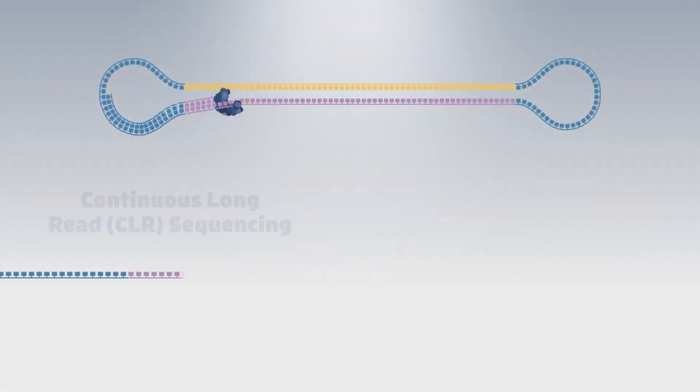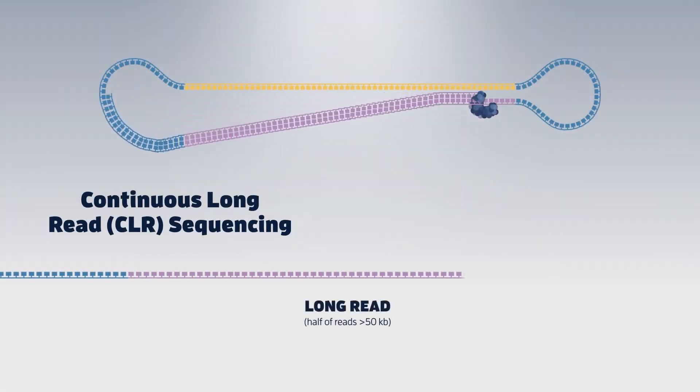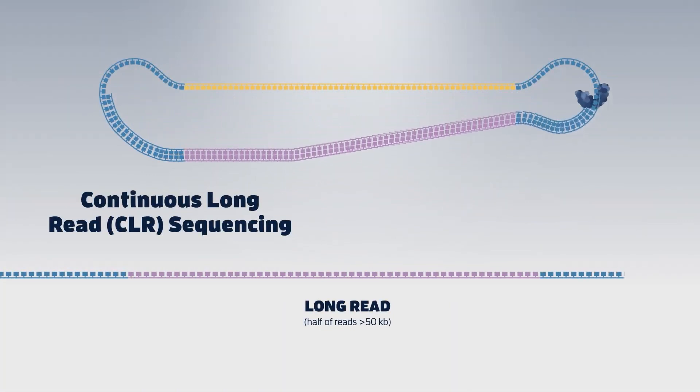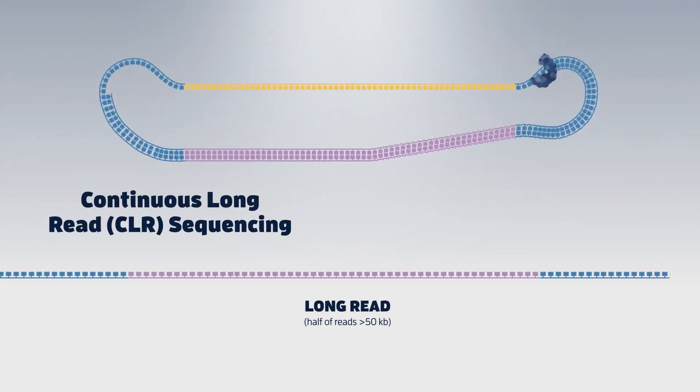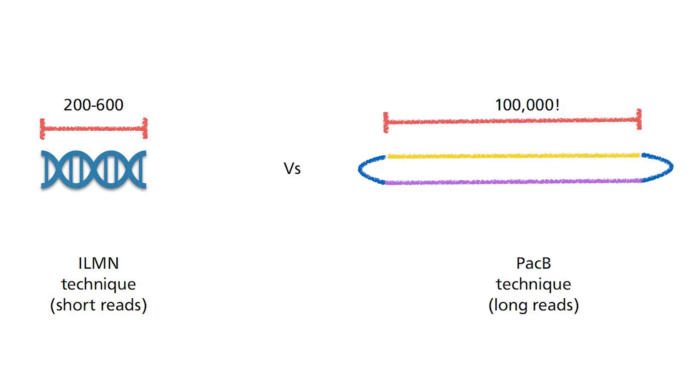There is another mode that the end user can choose in the Pacific Bioscience sequencing machine known as Continuous Long Read. In this situation, instead of reading the same sequences over and over, the entire DNA molecule is read once. This is especially beneficial if the sequences are very long. Illumina's technique can only read DNA fragments of a few hundred bases each time because of the way the flow cell is built. The Pacific Bioscience technique can easily exceed that, reaching up to 100,000 bases read within one circular molecule.